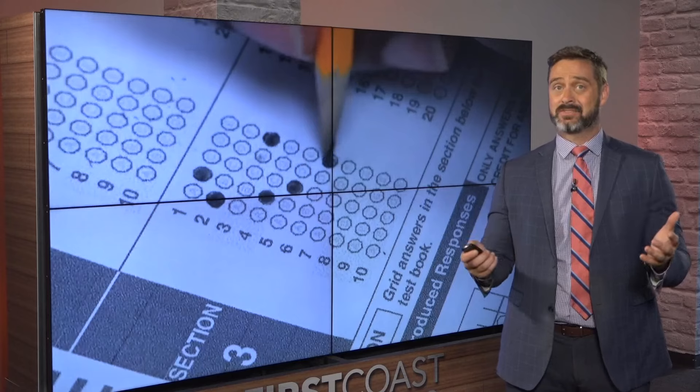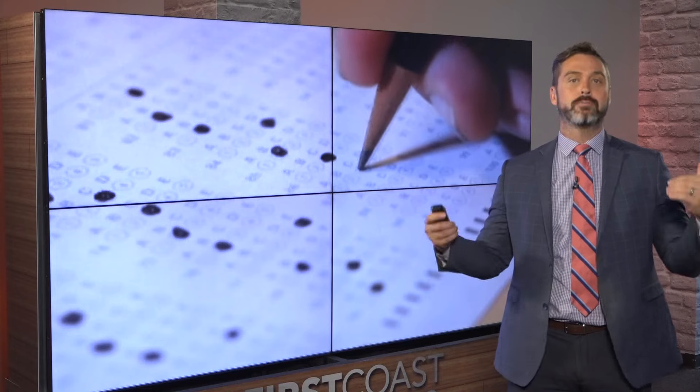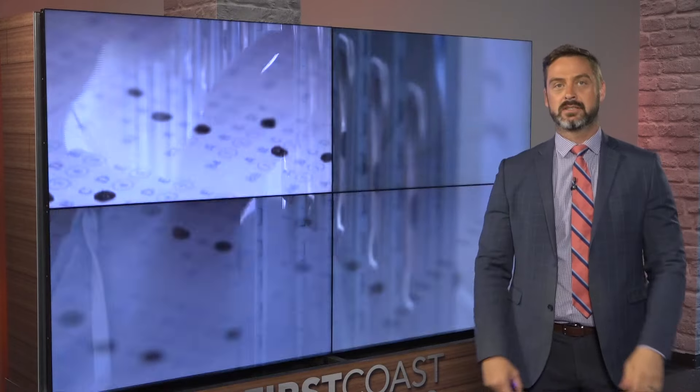He says taking the test in and of itself is a skill. By the way, good luck if you're taking the test on Saturday — go do your best and have a good breakfast. That's the best advice.